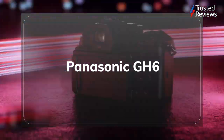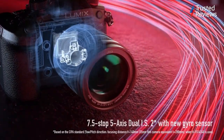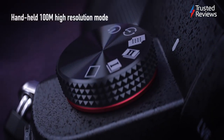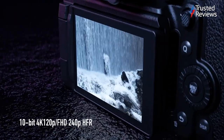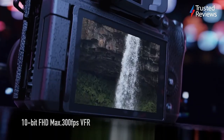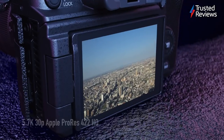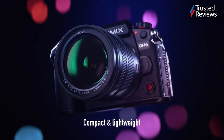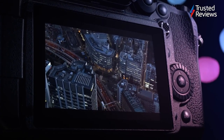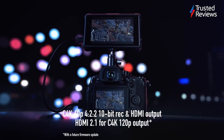Panasonic Lumix GH6. The Panasonic Lumix GH6 is one of the best cameras we've ever reviewed for video capture. It's capable of shooting in 5.7K resolution, has effective image stabilization and packs a truly astonishing range of video modes. We also found it to have excellent handling and controls. During testing we did notice some slightly irritating autofocus quirks, but that's a minor blemish on an otherwise world-class camera. If you're looking for a high-end compact camera for video capture, this is one of your best options. It scored 5 out of 5.